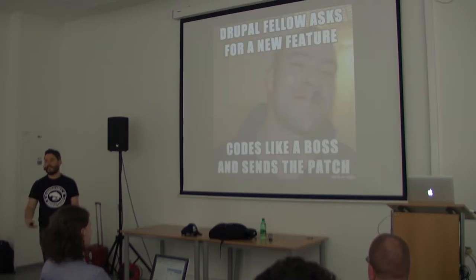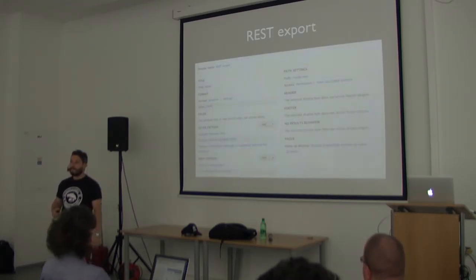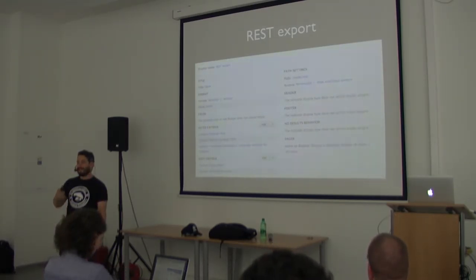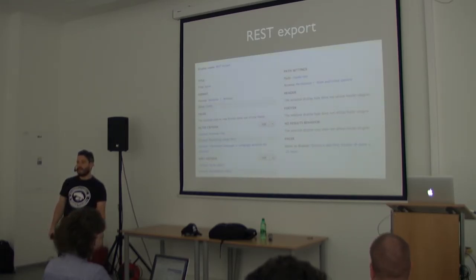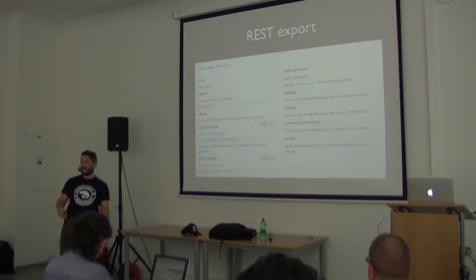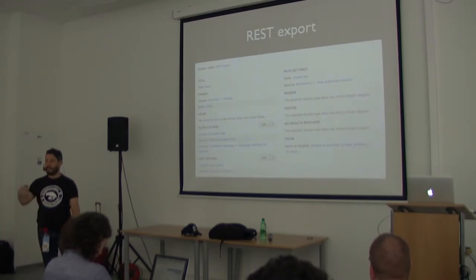I suggest people go to the code sprints, because that's the way to build what you really need. It was just a requirement I had — I said this is something useful, Peter decided to do it, and within hours the feature was in Drupal core. Now for Drupal 8.0 it's only criticals, but you can postpone features to 8.1. You just propose something or send a patch, people discuss it, and if they agree it goes into core.